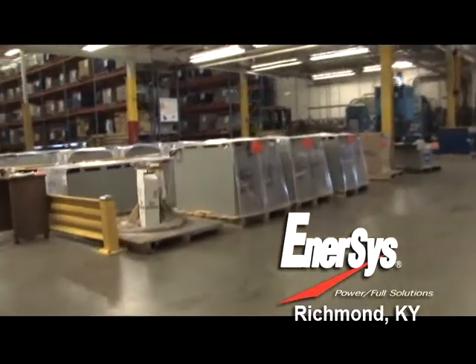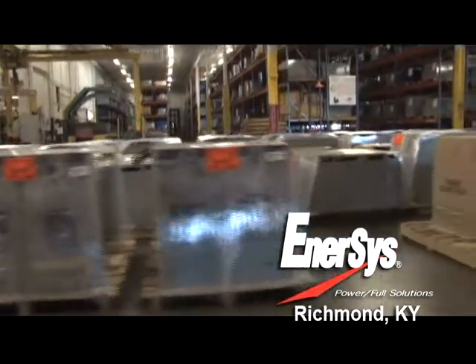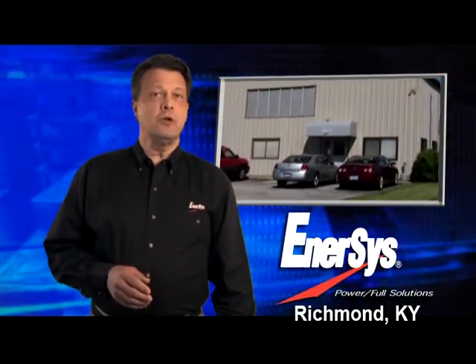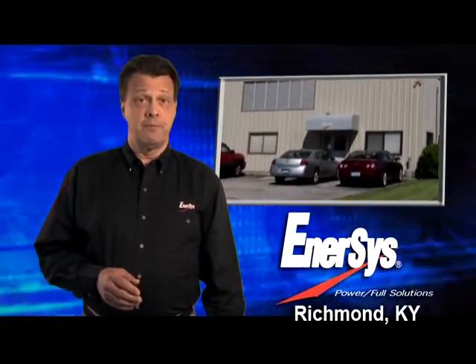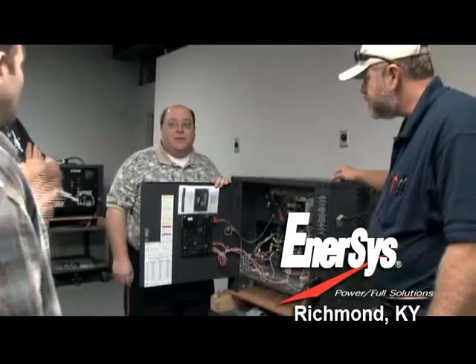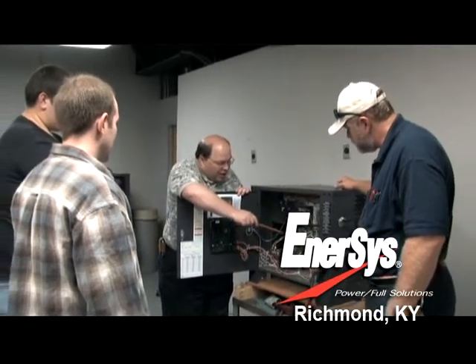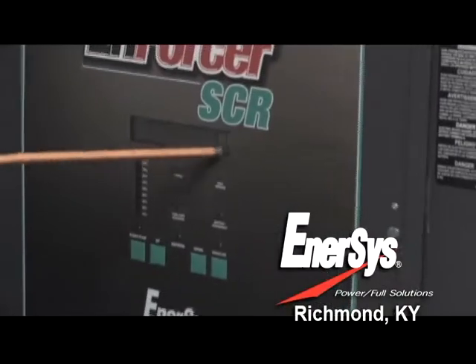Our 90,000 square foot distribution center contains over 2,800 pallet spaces. Our National Training Center is also located at the Richmond site. Employees and sales representatives receive training on the products and services provided by Enersys. This training center is also where our technical service personnel receive ongoing training, covering our complete line of products.